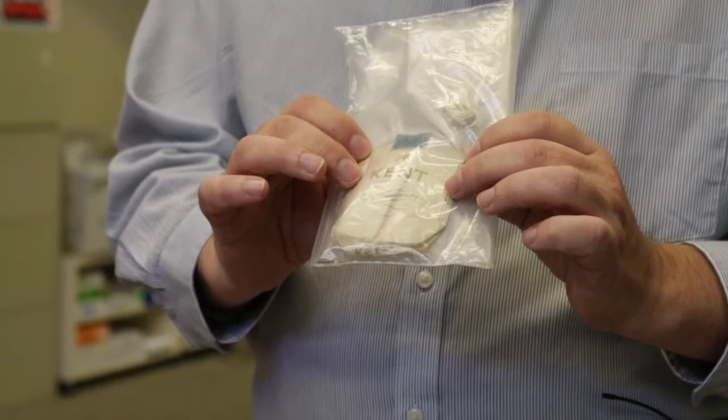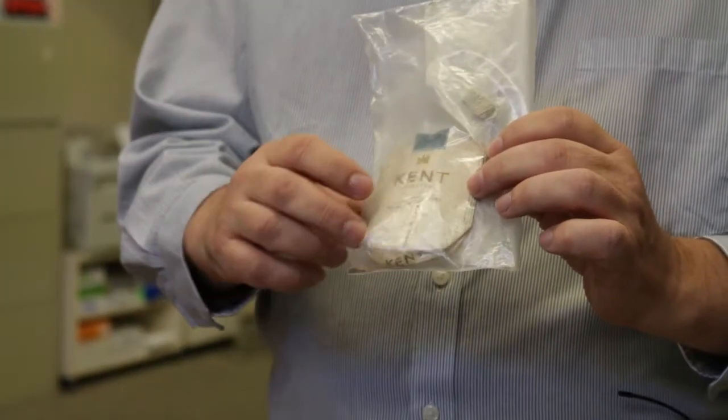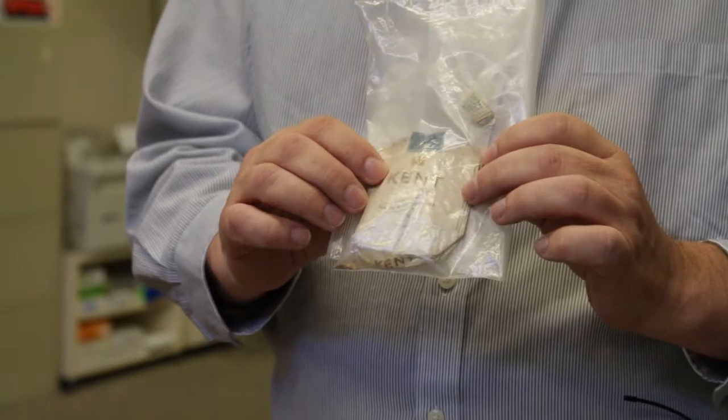It was probably test marketed for a little short of two years and nationally marketed for about two years. It was the only brand known to contain asbestos in filters, which is unusual. Those smokers inhaled a tremendous amount of asbestos and probably had some health effects from it.